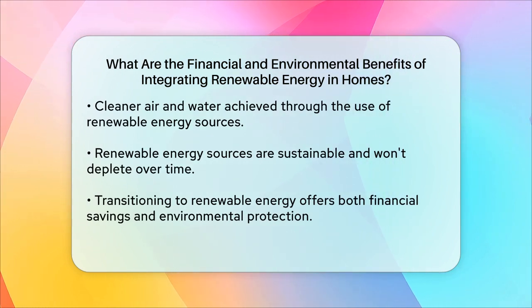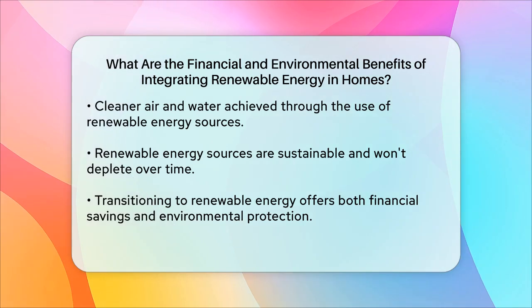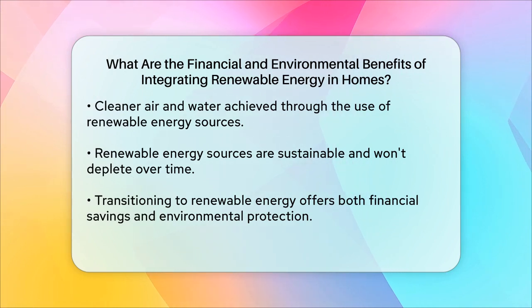Moreover, renewable energy sources are sustainable and won't run out. Unlike fossil fuels, which are finite resources, renewable energy technologies use resources straight from the environment, such as sunshine, wind, and biomass. This ensures a continuous supply of energy without the environmental degradation associated with extracting and burning fossil fuels.